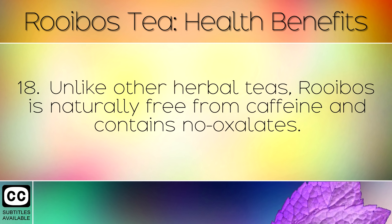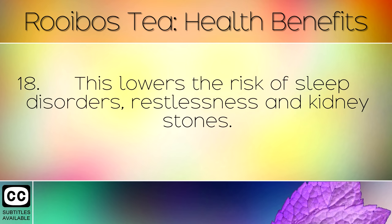Unlike other healthy herbs, rooibos is naturally free from caffeine and contains no oxalates. This lowers the risk of sleep disorders, restlessness and kidney stones.